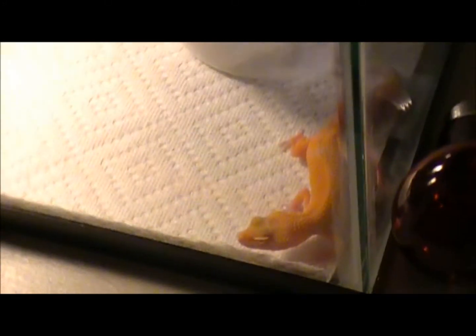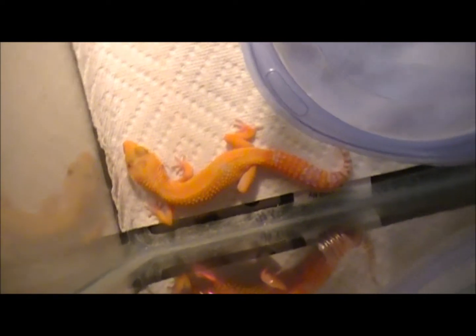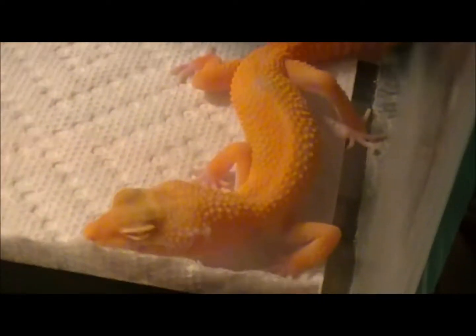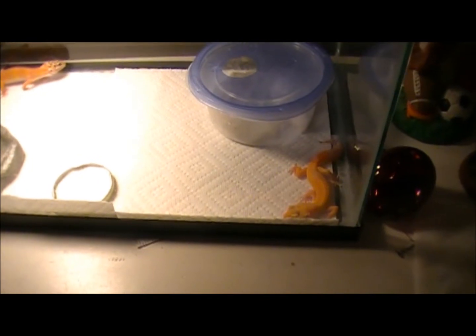I just picked this one up from Hamburg yesterday. It's a Hibino Bell. The reason its eyes are shut right now is because of the normal household light. I usually have the red light on because I found out that the Bells like that better.